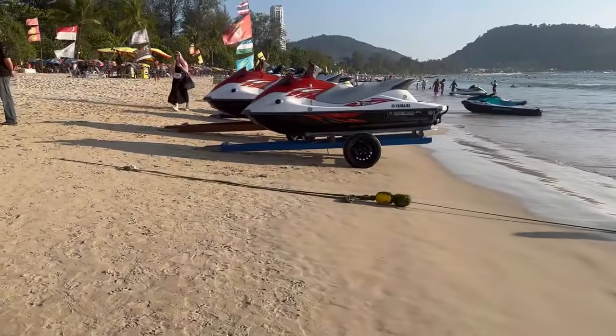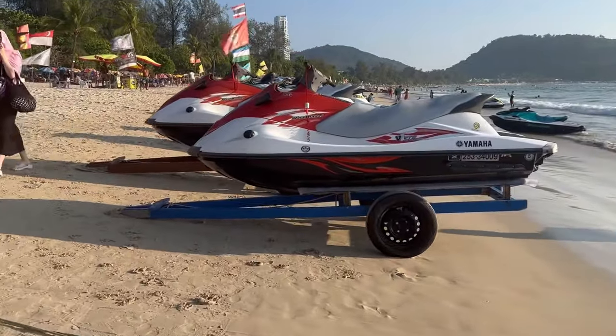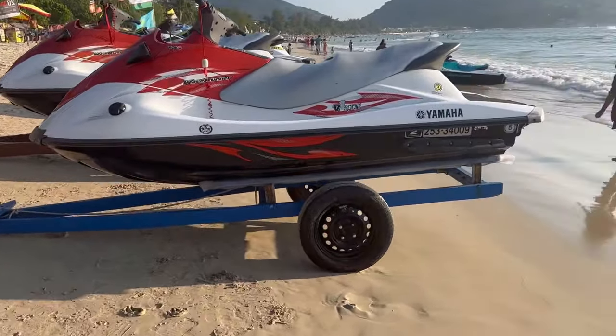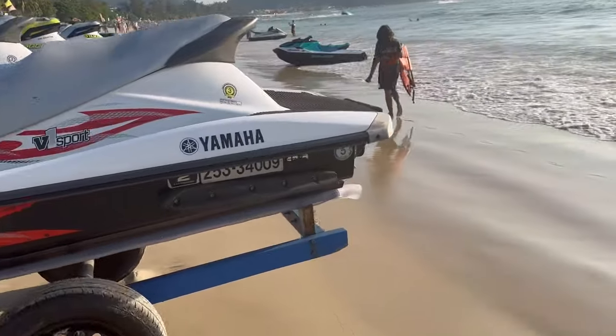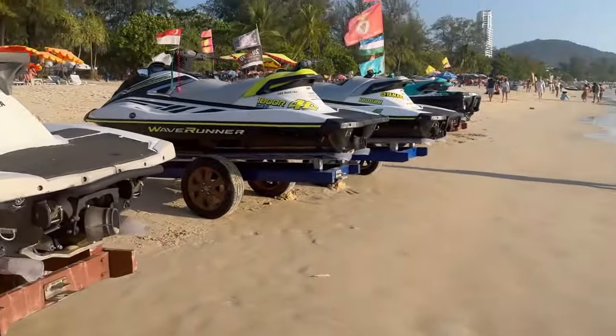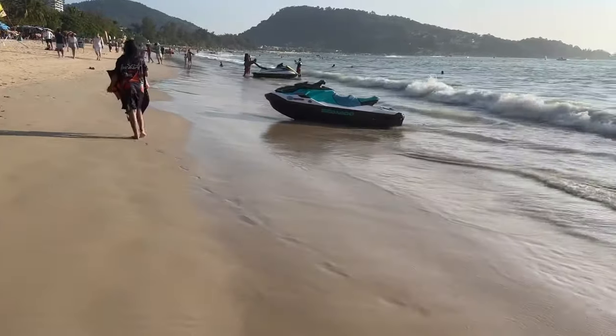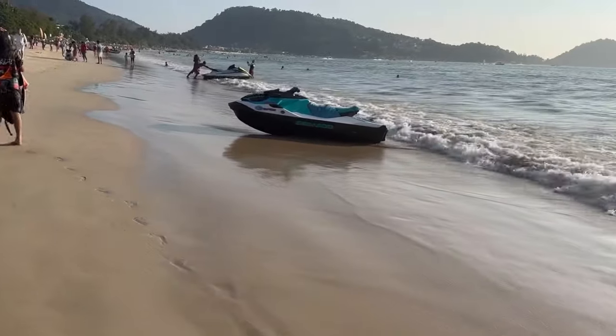If you like water adventures then this is the perfect beach for you in Phuket. The beach offers plenty of parasailing and jet ski operators, boat drivers, and beach vendors. One good thing is that you can bargain here and take services from the vendor who gives you the best price. Standard pricing for all sports activities are displayed on boards.